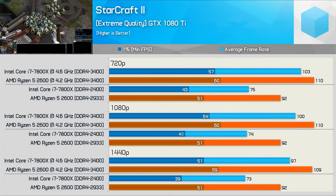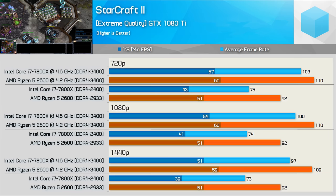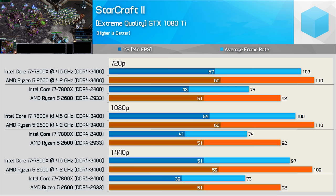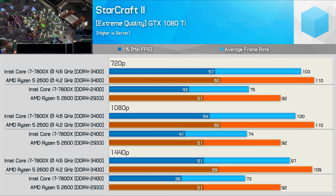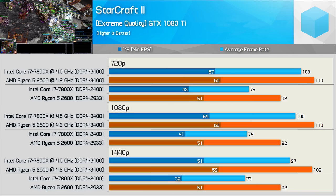To my surprise when testing with Starcraft 2 in the previous 8400 vs 2600 video, the Ryzen 5 2600 was very impressive in this title. Here we again see it stacks up very well against the 7800X, offering greater performance both out of the box and once overclocked.